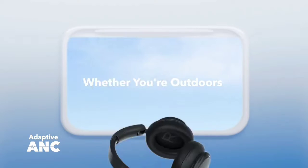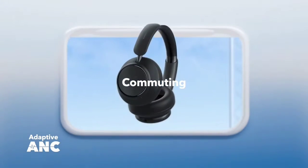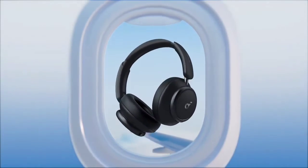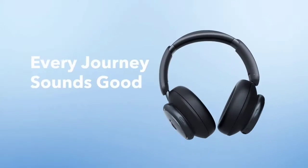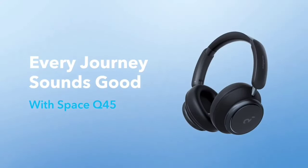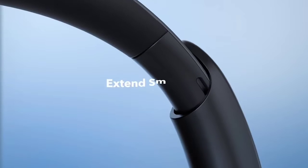The Anker Soundcore Space Q45 Wireless are better headphones than the Sony WH-CH720N Wireless. While both headphones are comfortable, the Anker are better built, come with a carrying case to protect the headphones when not in use, and have significantly better noise isolation performance. However, the Sony headphones have a more neutral overall sound profile, which some users may prefer.